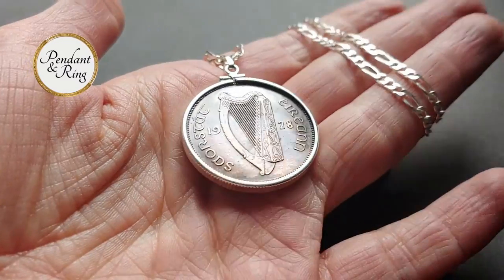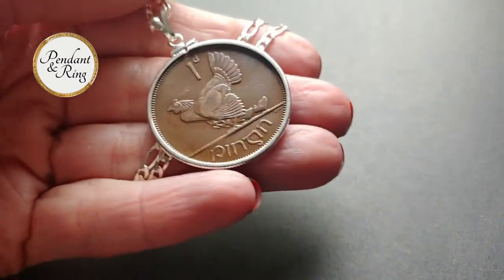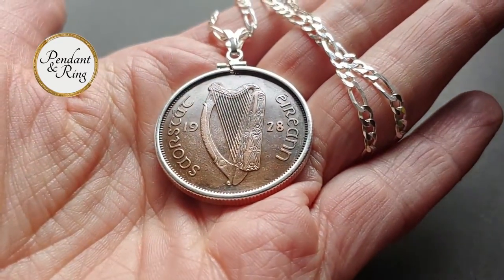Next up we have a rare first year mintage 1928 Ireland high-grade penny coin pendant on an Italian sterling silver link chain. This pendant has a high-grade bronze finish and a 30 millimeter diameter.